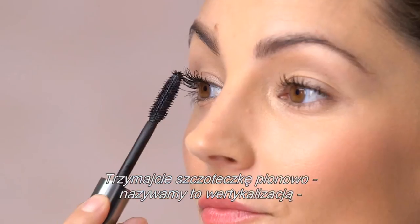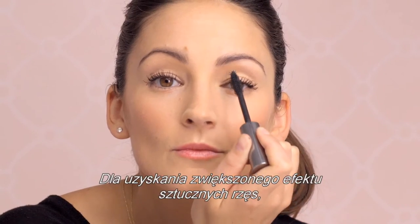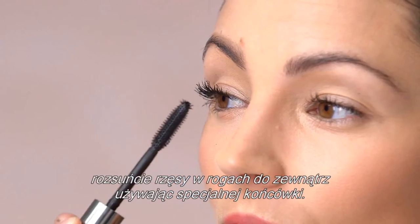Hold the wand vertically — we call this going vertical — and push those lashes up and out. For a seriously false lash look, fan your corner lashes outwards with the custom tip.